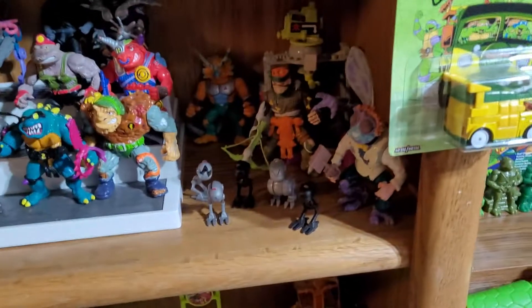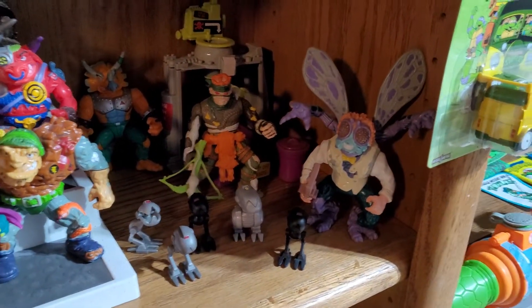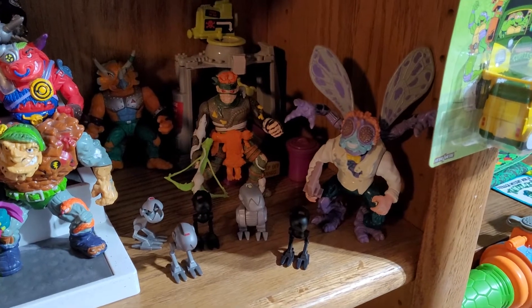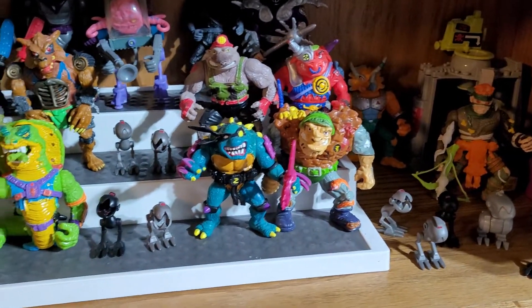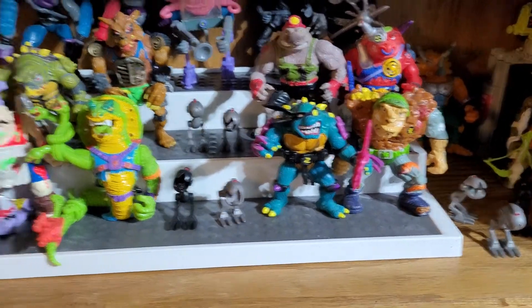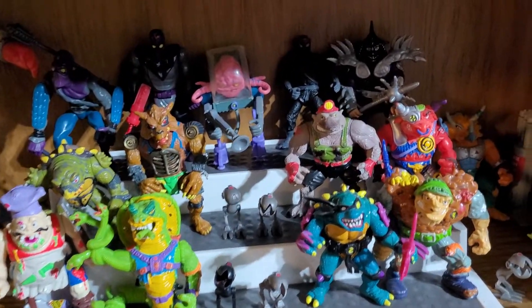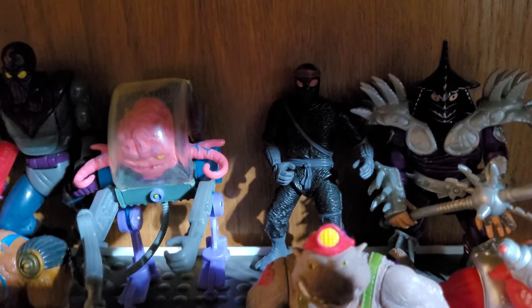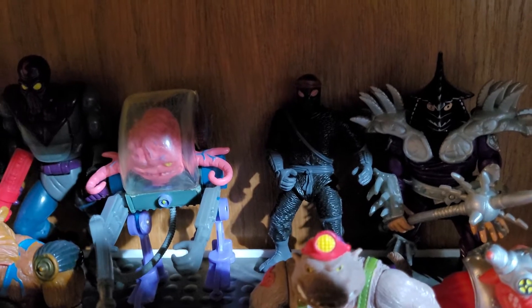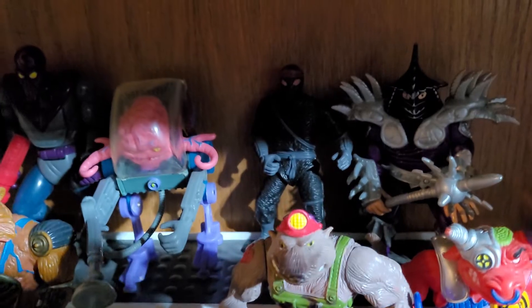Come down to the villains. Rat Man, Baxter Stockman, Mousers, Triceratons, Krang, Slash, and just a lot of the others. I know that is a knockoff Foot Soldier, but it looks so much better than the actual one because it's movie accurate, so I decided to keep it.